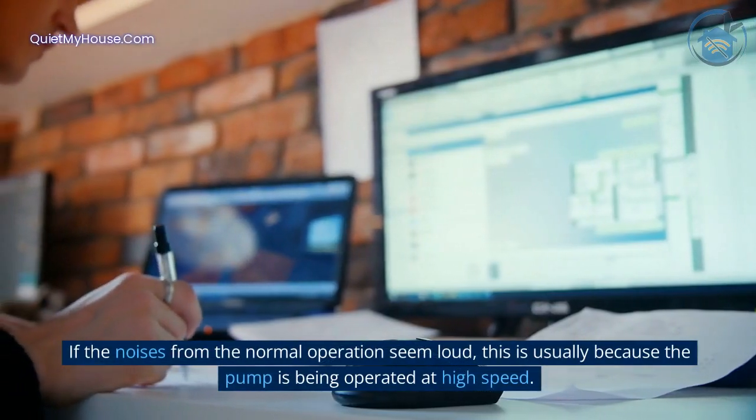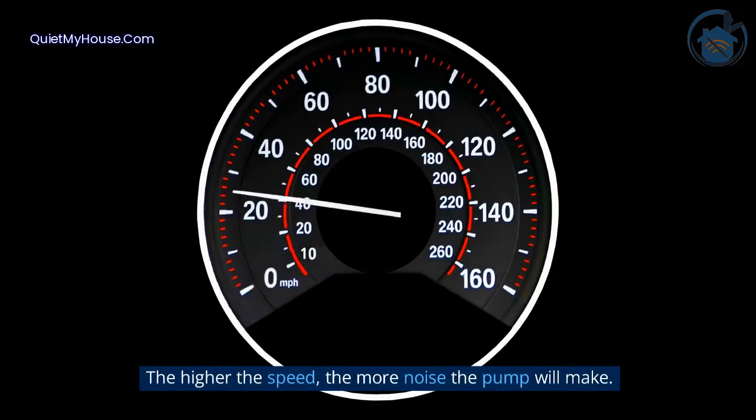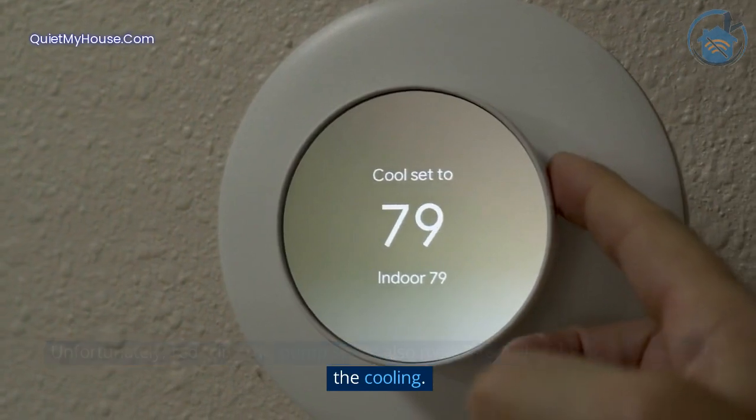If the noises from normal operation seem loud, this is usually because the pump is being operated at high speed. The higher the speed, the more noise the pump will make. Unfortunately, reducing the pump speed also means reducing the effectiveness of the cooling.